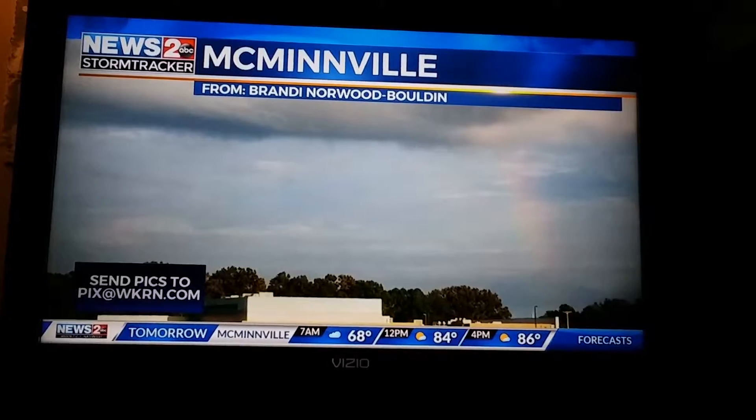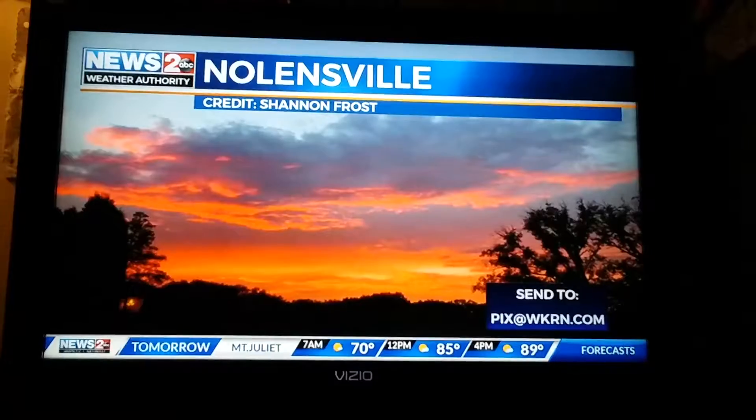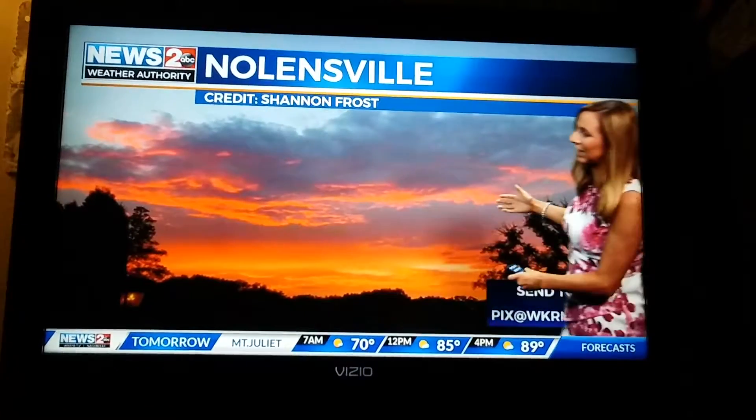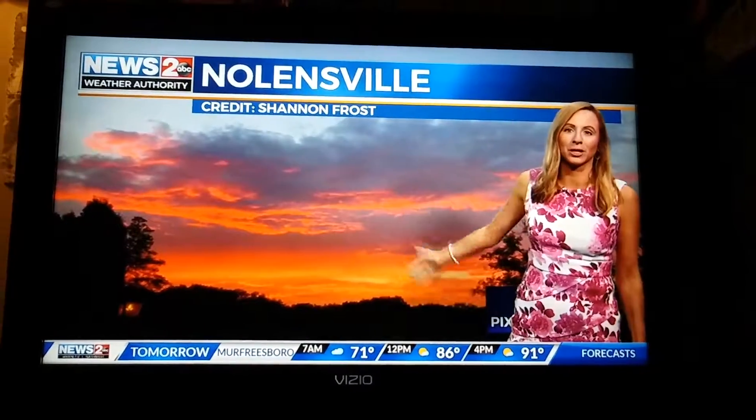You can't quite see it, but it's a faded rainbow right there in McMinnville from Brandy — thanks so much for sending that. And look at this sunset shot from Shannon in Nolensville. This is unfiltered. Look at the beautiful colors out there tonight.